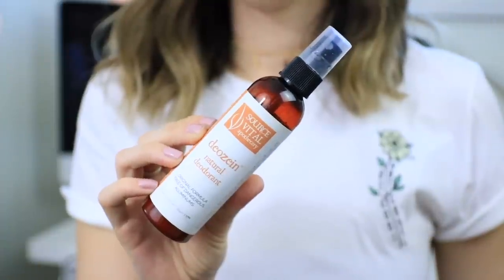Last year at StyleCon Dallas, I discovered a brand called Source Vital Apothecary. They have a bunch of natural products, and I decided to try the natural deodorant — it's the original formula, free from dangerous aluminums, and it's the best natural deodorant I've ever tried. One of my favorite things about it is that it is a spray bottle, so it's super easy to just spritz your arms before you go out, and super easy to transfer into a smaller bottle if you're traveling.